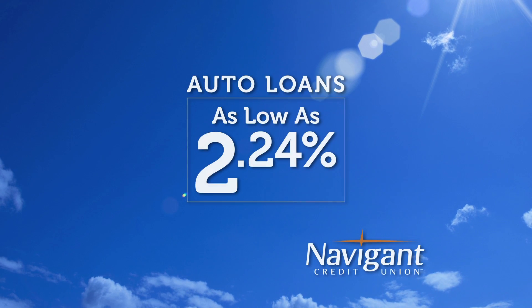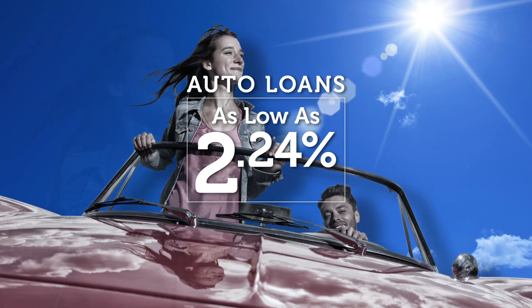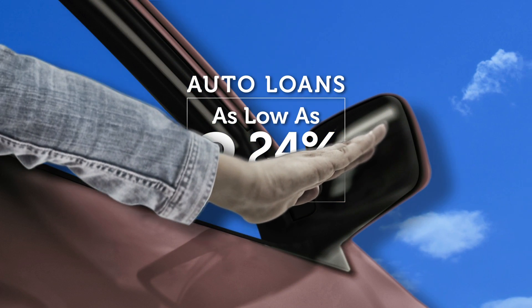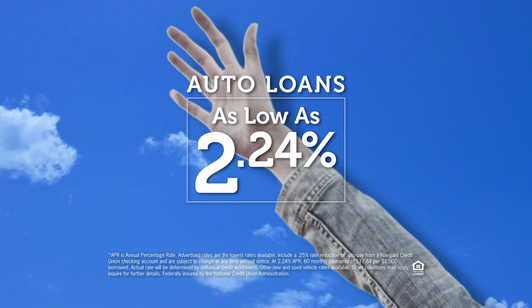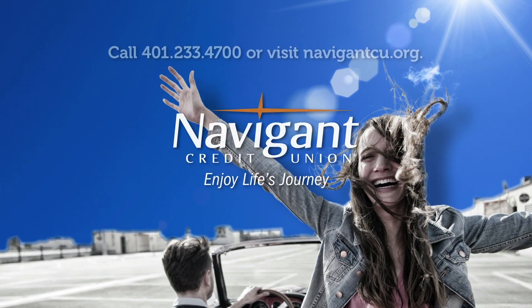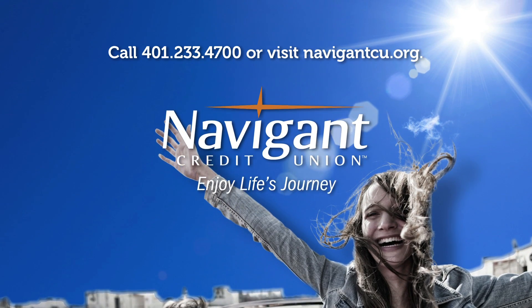You love everything about your new ride — it smells so good. But maybe you could be paying a little less for it. It's not too late — let Navigant Credit Union take a look at your rate. We could help you refinance and maybe save you a little every month. What could you do with the extra money? Road trip, maybe? Navigant Credit Union — enjoy life's journey.